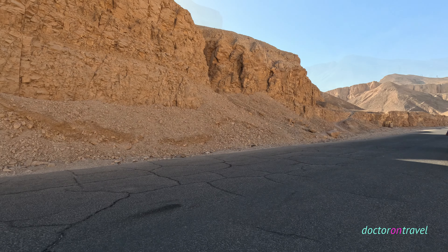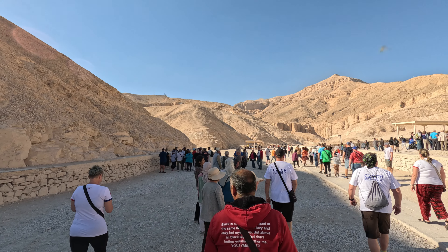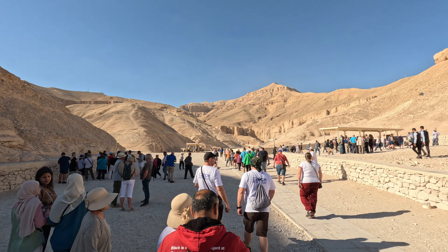Today, the Valley of the Kings continues to be a major tourist attraction, drawing visitors from all over the globe who come to marvel at the ancient tombs and learn about the rich history of ancient Egypt.